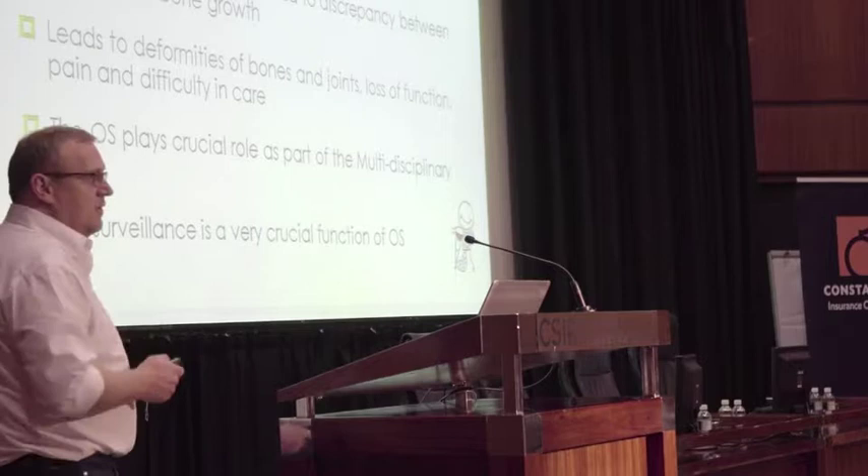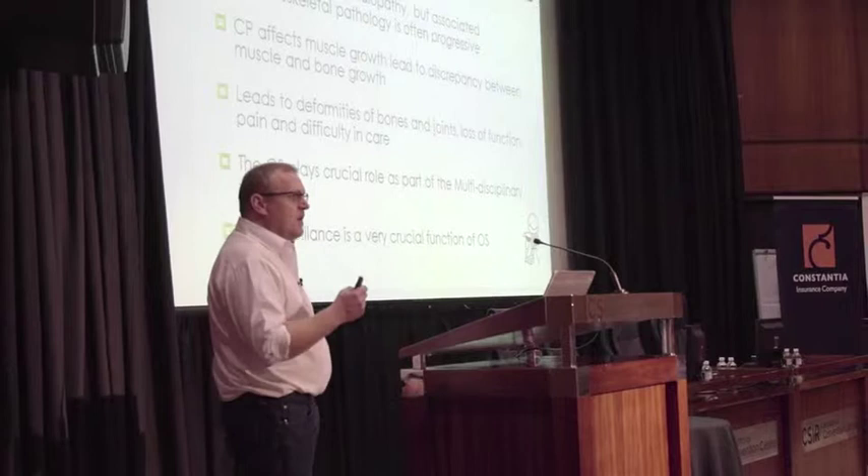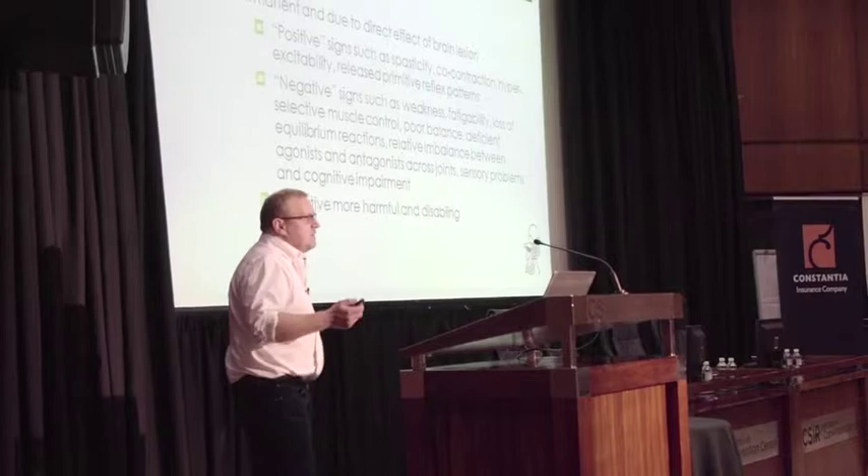As an orthopedic surgeon, I play a crucial role, but as part of a multidisciplinary team. And if there's one thing I can tell you about today, it's about hip surveillance — that's where my role as an orthopedic surgeon is very, very important.